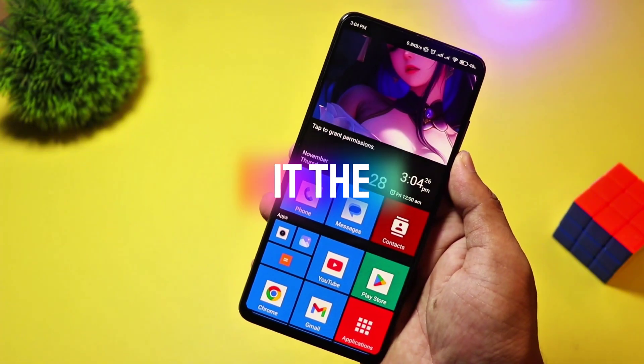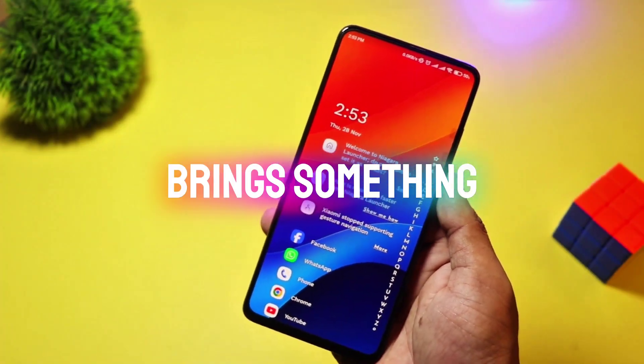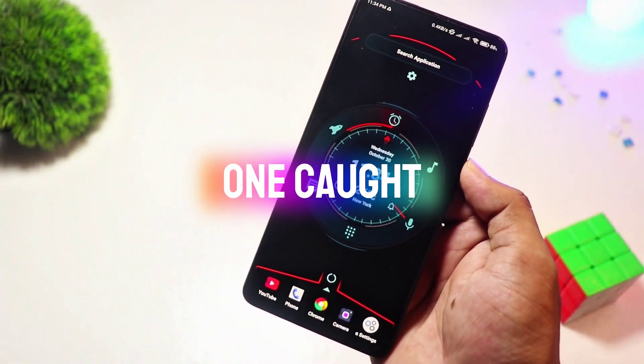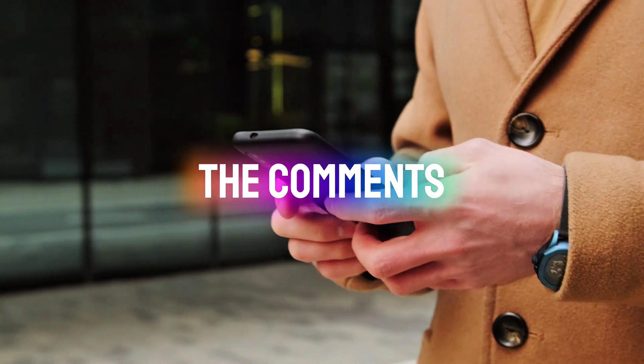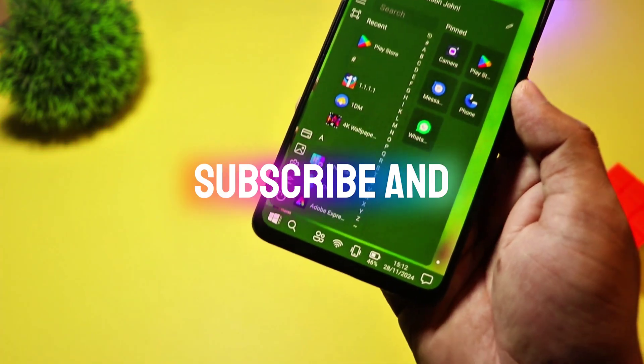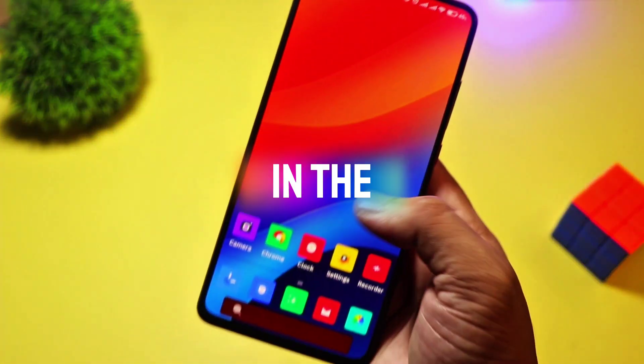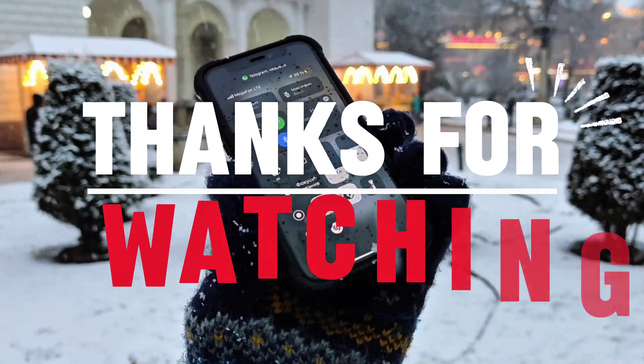And there you have it, the top 10 unique Android launchers of 2025. Each one brings something fresh to the table, but which one caught your eye? Let us know in the comments. If you enjoyed this video, be sure to like, subscribe, and hit the bell icon for more awesome Android content. See you in the next one. Bye!